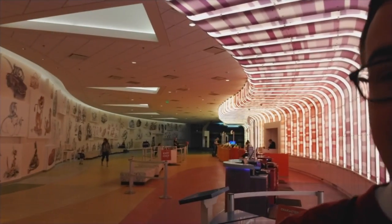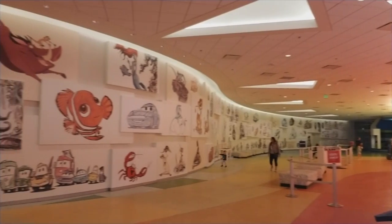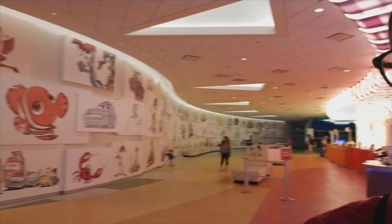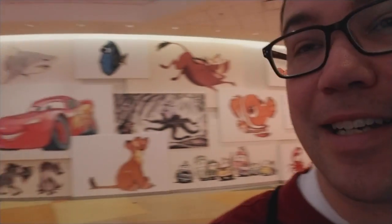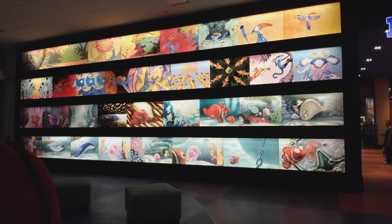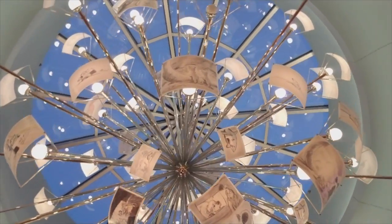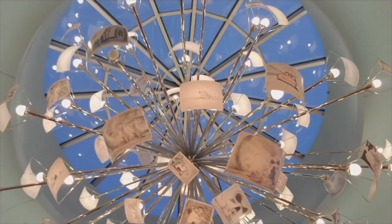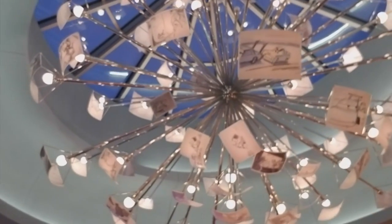Number five is actually right here — this lobby. I know it's not as grand or sweeping as say Animal Kingdom Lodge, but the attention to detail and the dedication to the years of Disney animation is fantastic. The real prize is above us: all of these sketches in this chandelier are real honest-to-goodness sketches done for these animated movies, and most of them are signed.